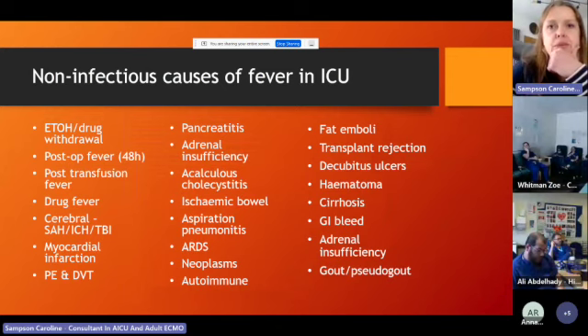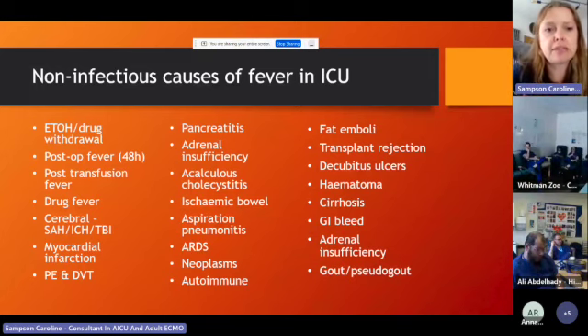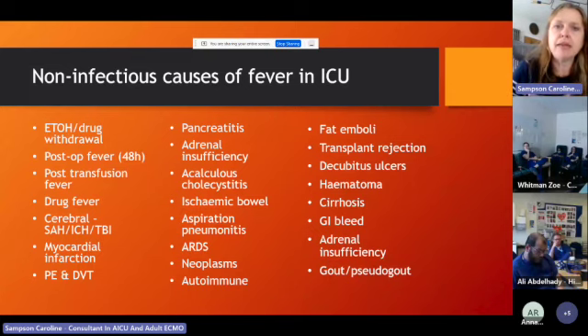The most important part of this lecture: non-infectious causes of fever in ICU. This is an incredibly long list. All of these things not only can cause fever but may not get better with antibiotics — and by giving antibiotics you might increase antibiotic resistance. Some of them, like myocardial infarction or PE, will not get better if you treat them with penicillin — you need to identify the actual cause.